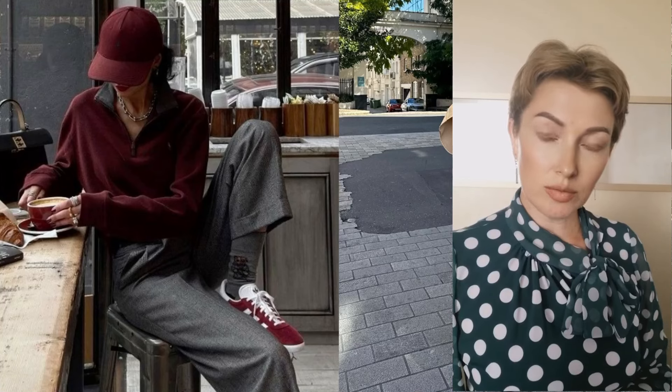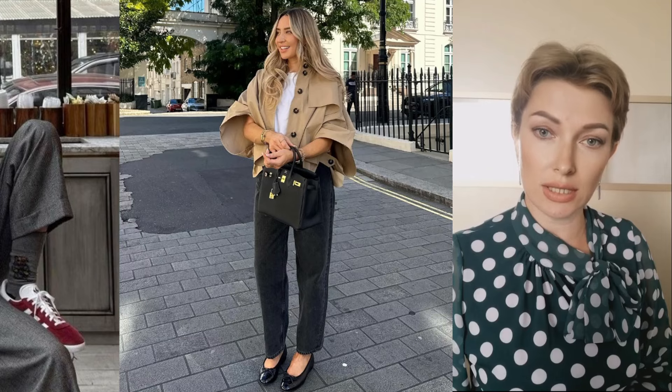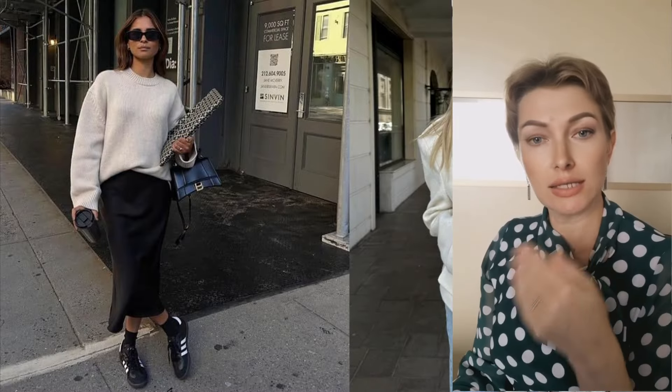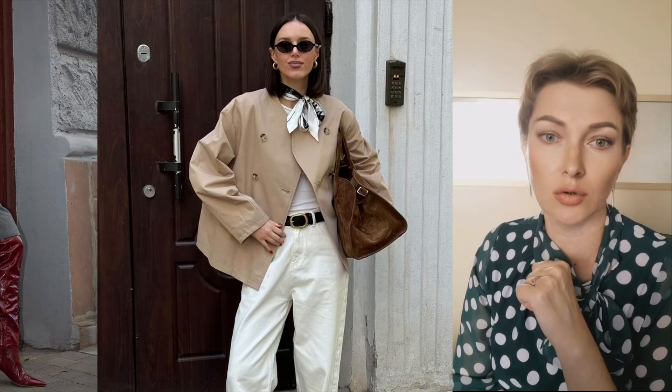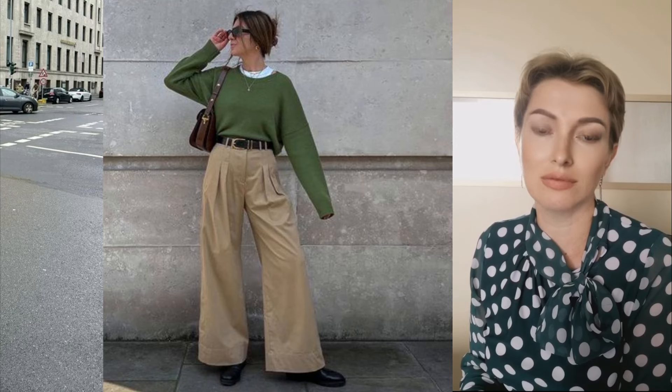When creating an autumn wardrobe, modern women rely not only on their own preferences, but also on the recommendations of leading designers and fashion brands. The world of modern fashion is rich in original solutions that can satisfy a wide variety of tastes and needs. Having familiarized themselves with current trends, fashionistas get the opportunity to create unique images that reflect their individuality. We hope that our selection was useful to you. Write in the comments which images you liked the most, share the video with your friends, and see you in the next video.